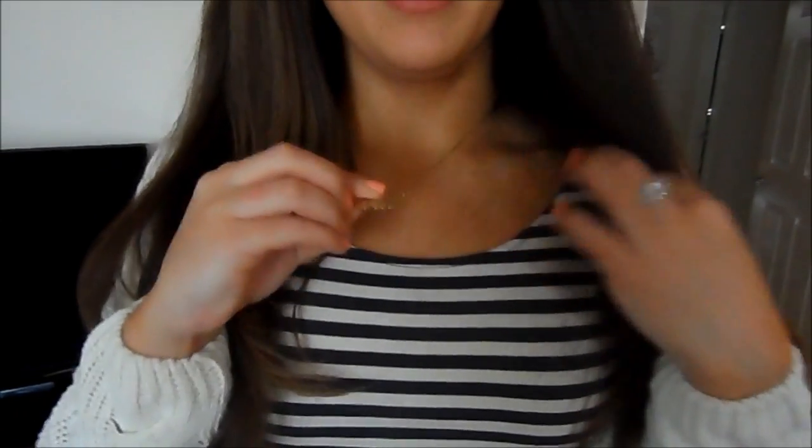My necklace is from MyNameNecklace.com — I'll put a link in the infobar — I really, really like this, the Kerry necklace kind of thing. My ring is from Throfty Crystal and this one is from Jewel Candles.